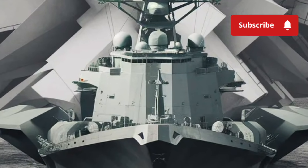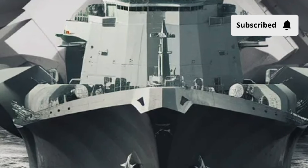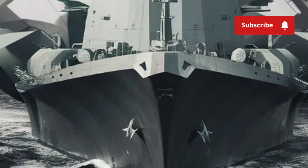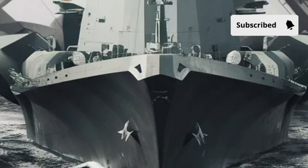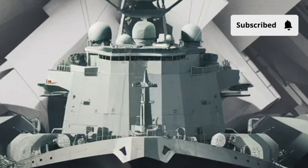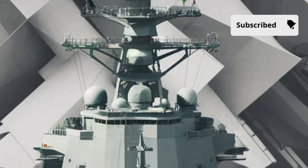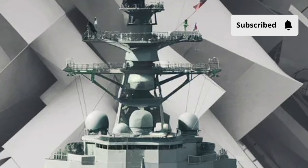Visually, the USS Zumwalt continues to capture the imagination of enthusiasts and military analysts alike. Its combination of angular hull design, low-profile, and integrated weaponry creates an image of futuristic naval power. The ship's appearance alone has inspired comparisons to stealth aircraft, emphasizing the shift toward invisible yet powerful platforms in modern warfare.